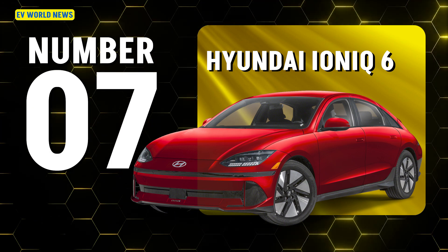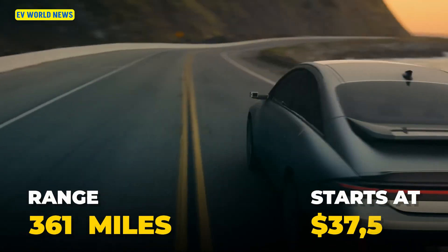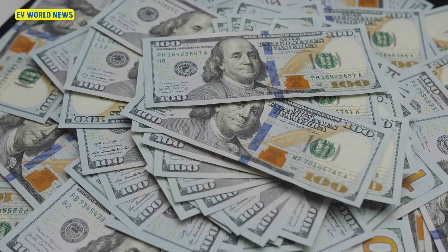The Hyundai Ioniq 6 has a 361-mile range and they start at $37,500. At 400-mile range, you're starting at $75,000.